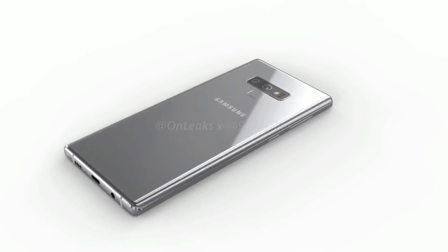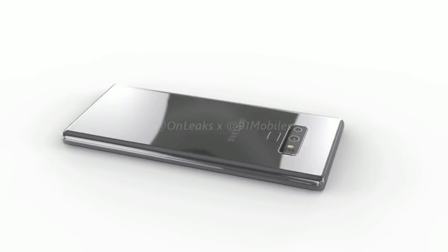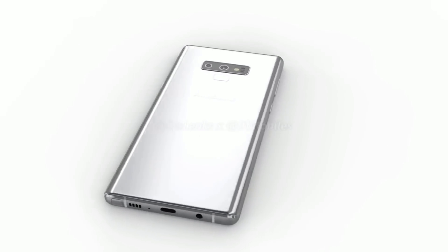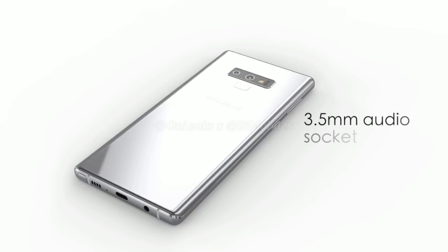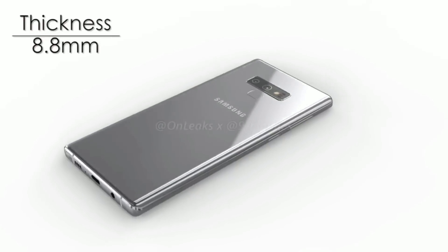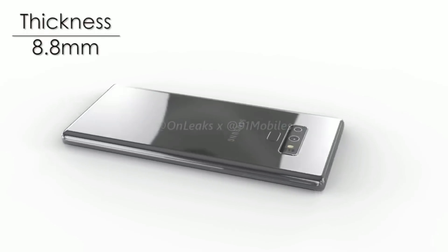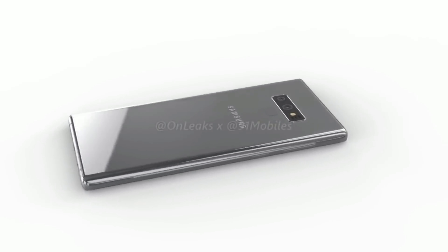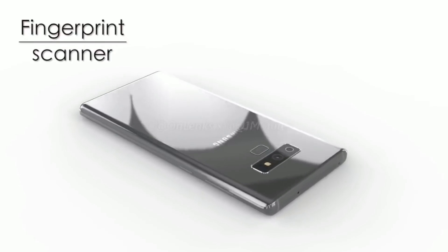In my opinion, yes, it does look a lot like the Note 8. So I'm hoping these little bit of upgrades are enough to make people want to buy the device. Otherwise, Samsung might be in trouble and might not get a lot of sales with this device. Either way, I think it's going to be a beast. The Note 8 was good — this Note 9 might be the perfect Note phone, aside from next year's Note, which will probably be even more perfect.